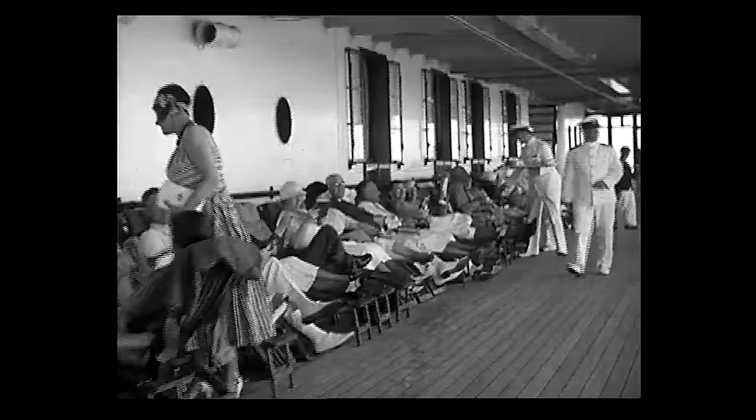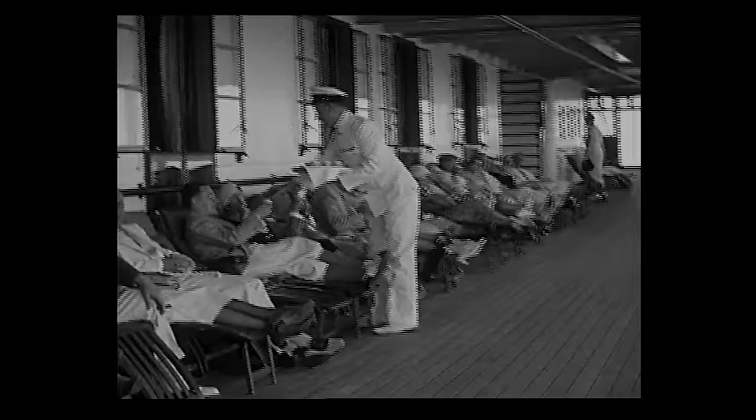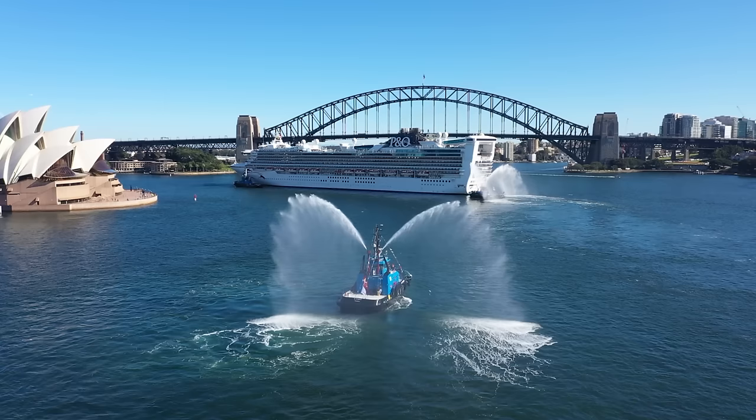Both classes featured enormous and stylish dining saloons and miles of deck space and promenades to stretch their legs. It was all stylish, luxurious and, for the time, very impressive. But shipboard activities for passengers were mainly confined to reading, writing, chatting, strolling, or maybe occasionally swimming in the pools.